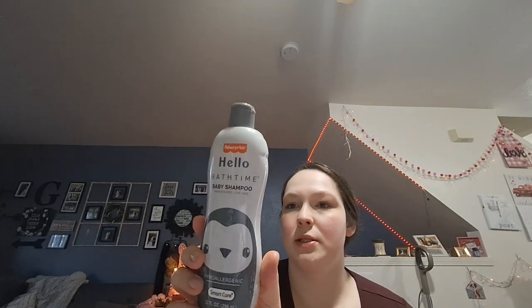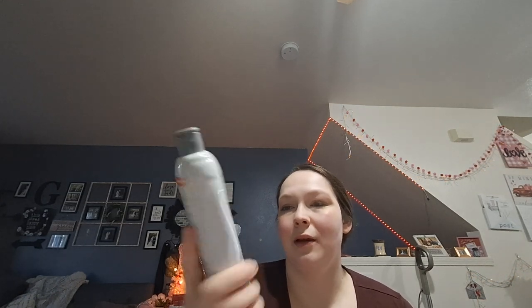I'll probably give this with the baby shower present — it's the Hello Bath Time Baby Shampoo by Fisher Price. I think I've hauled this for other baby showers in the past, but this one is hypoallergenic and dye free. It's pretty much unscented — I don't see any fragrance listed. It's just a plain baby shampoo, though I'm sure you could use it as a body wash too.